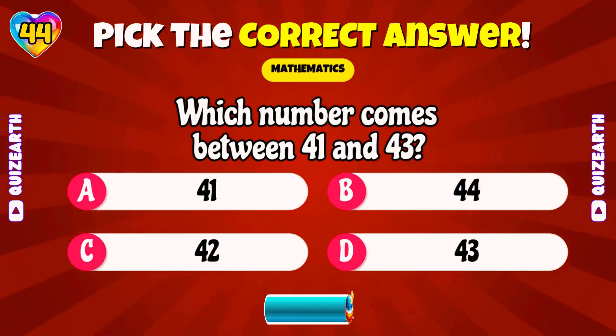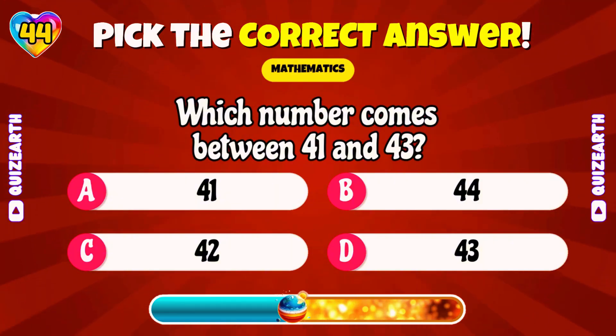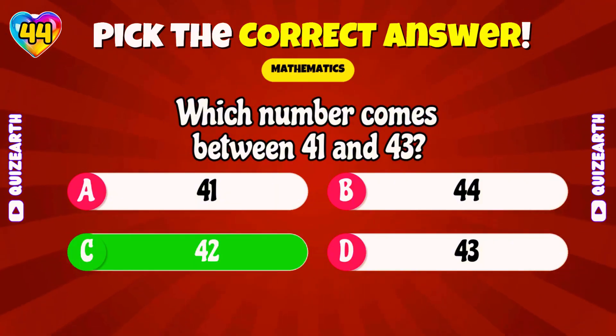Which number comes between 41 and 43? Fantastic! 42!